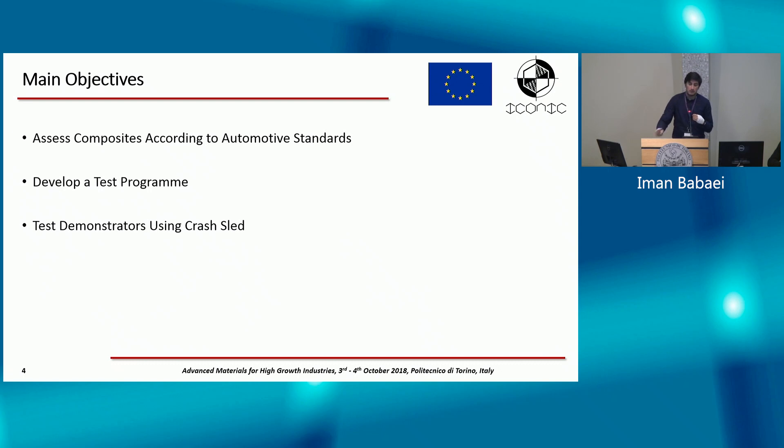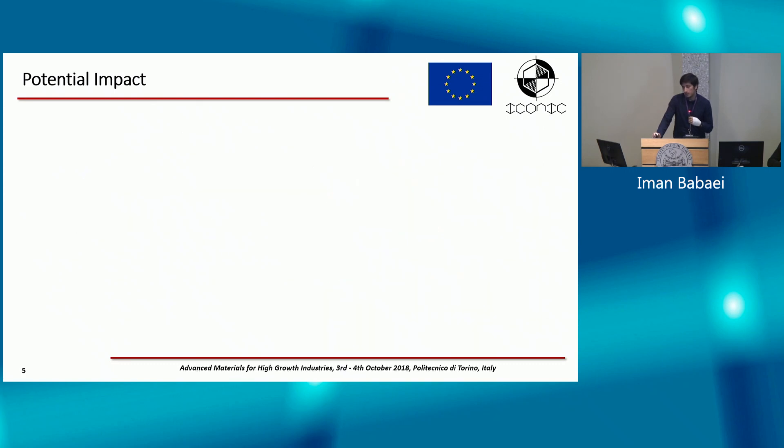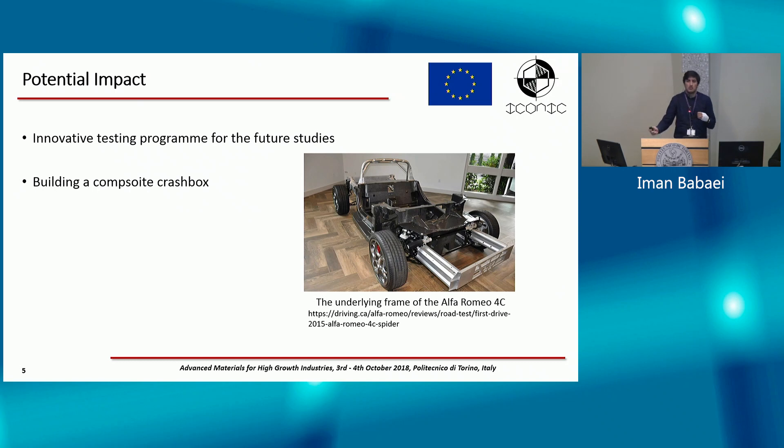The final objective is to do a crash sled test, which will work as a proof of concept for the whole studies of the ICONIC project. Here is an image of the automotive standards I'm talking about. The potential impacts of my PhD project include developing an innovative testing program and also developing a composite crash box to be used in the car, to help meet new EU standards for fuel consumption, CO2, and gas emissions.